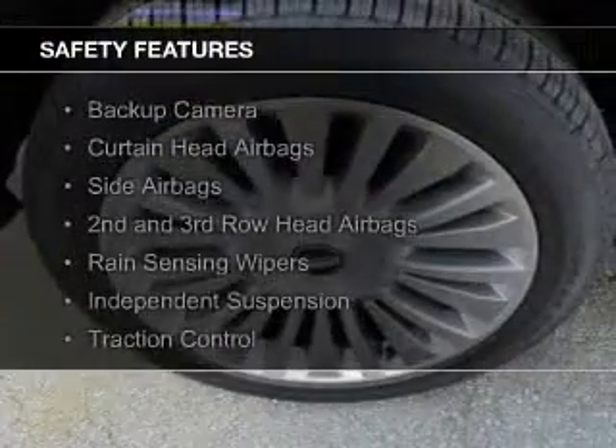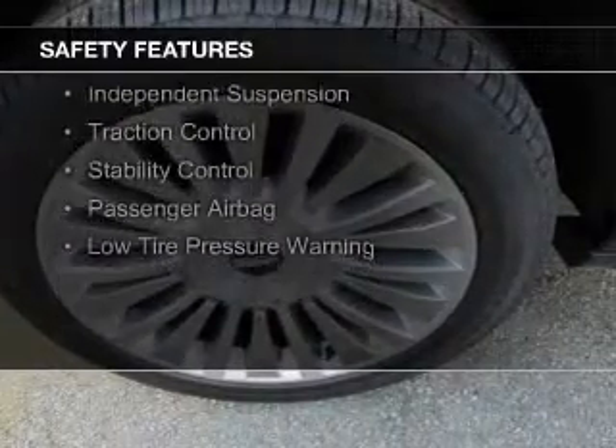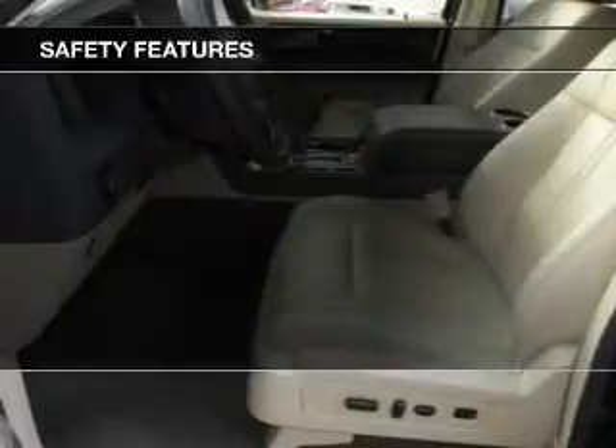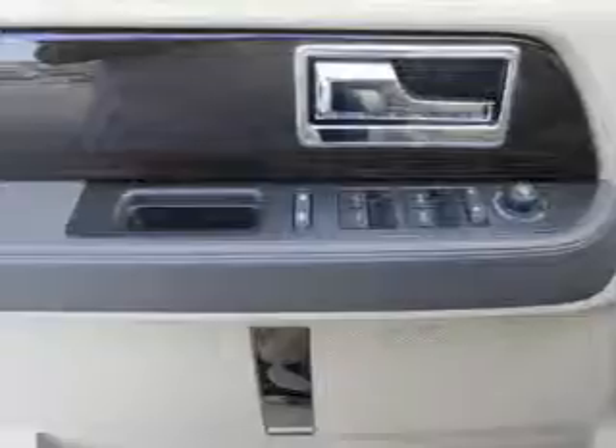Safety was made a priority with these features: a backup camera, curtain head airbags, side airbags, second and third row head airbags, rain sensing wipers, independent suspension, traction control, stability control, a passenger airbag, and low tire pressure warning.